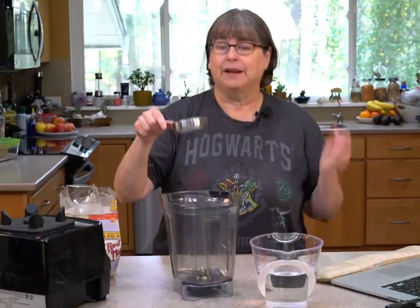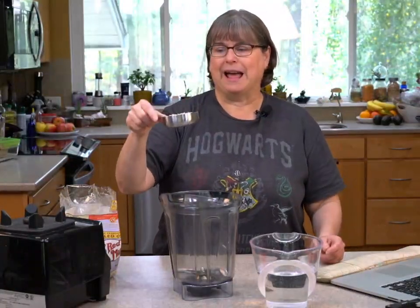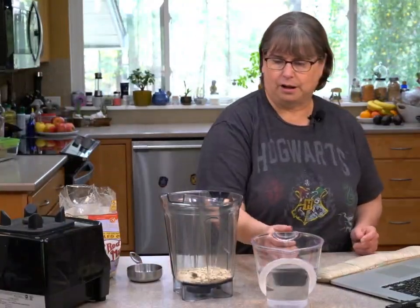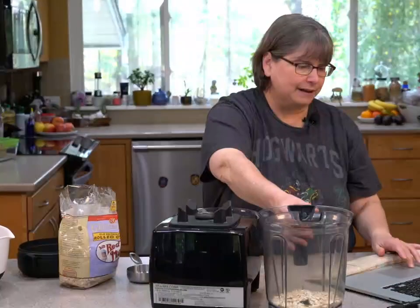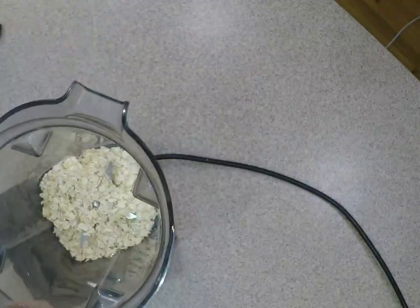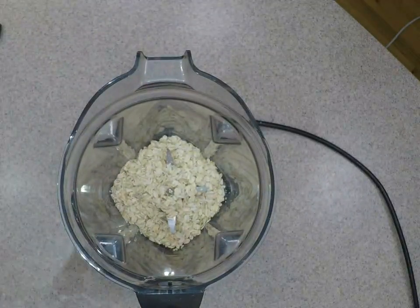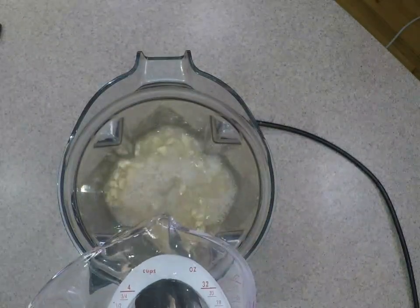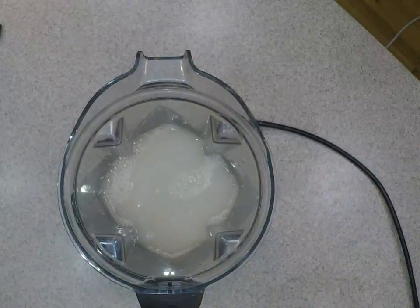Back to making the oat milk. I'm putting in about half a cup of oats. I've moved my camera and I'm going to pour about two cups of water — that's my normal recipe.